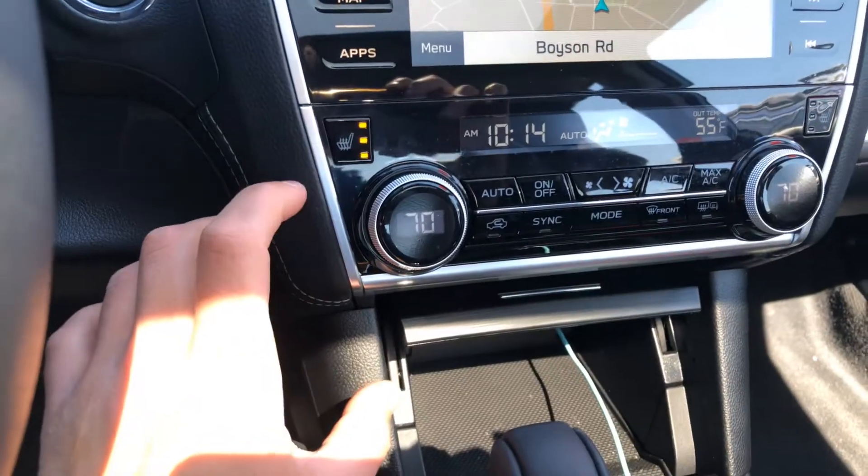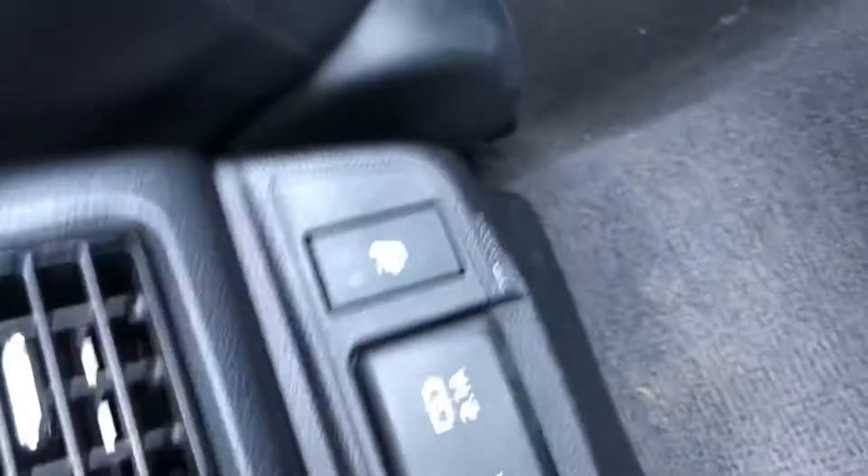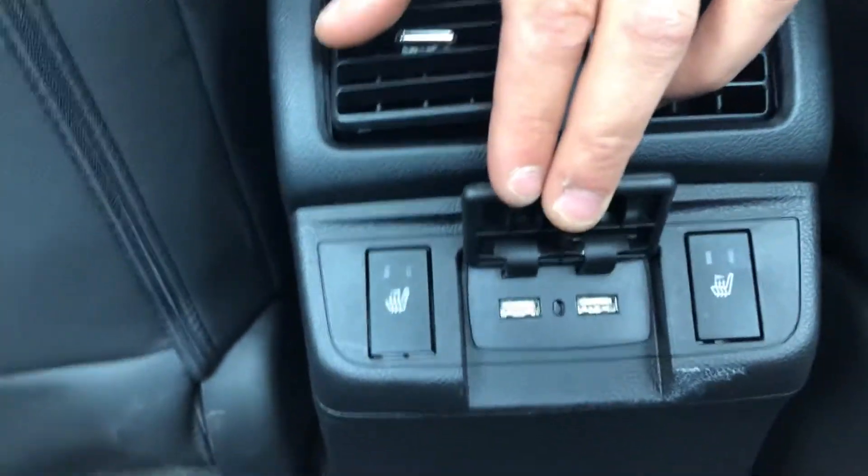Your leather seating with heated seats. Also heated seats in the rear with two USB ports in the back as well.